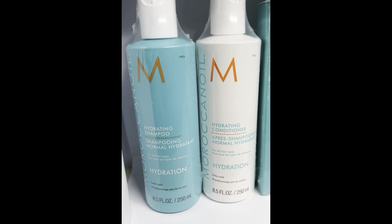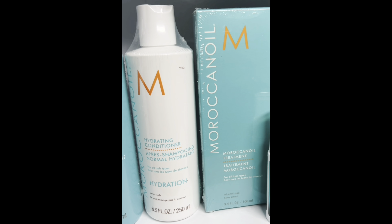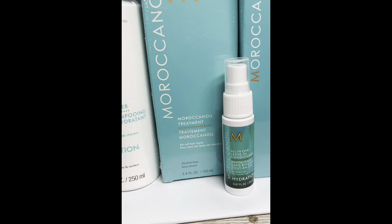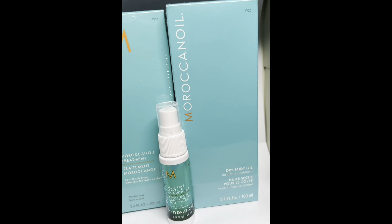We have Moroccanoil, a brand I'm very familiar with from my days as an apprentice. We have the hydrating shampoo, the hydrating conditioner, an oil treatment, a leave-in conditioning spray, and they also gifted us a dry body oil which I absolutely love because it sprays out.